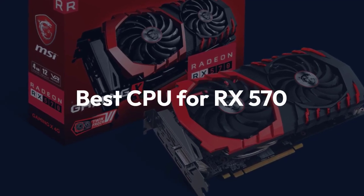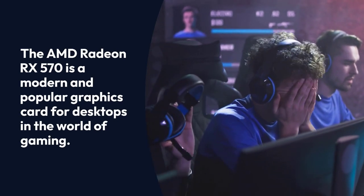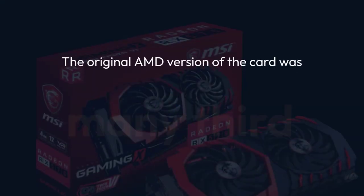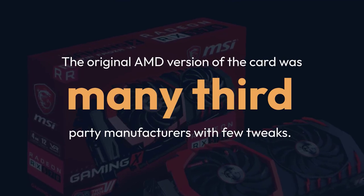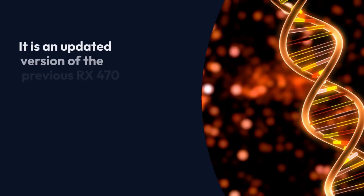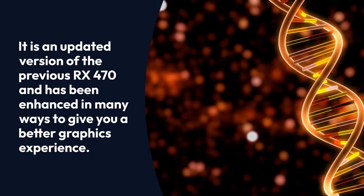Best CPU for RX 570. The AMD Radeon RX 570 is a modern and popular graphics card for desktops in the world of gaming. The original AMD version of the card was introduced back in April 2017, but we have seen several conversions of it from many third-party manufacturers with few tweaks. It is an updated version of the previous RX 470 and has been enhanced in many ways to give you a better graphics experience.